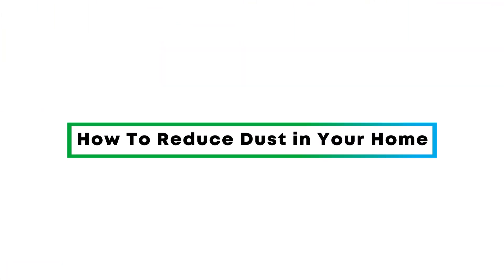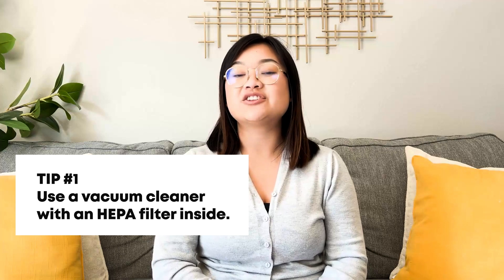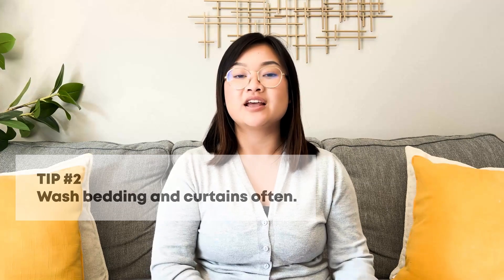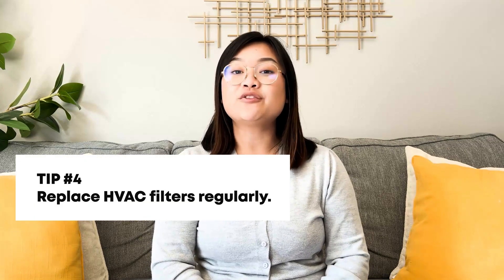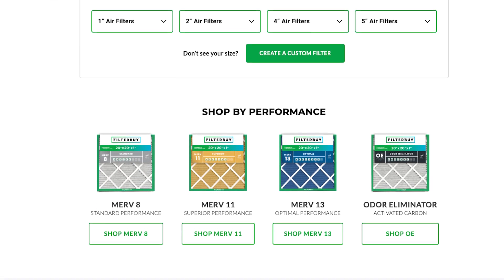Here are four easy things you can do to help reduce dust in your home. First, invest in a good vacuum cleaner with a HEPA filter — it's your best friend when it comes to dust. Second, wash your bedding and curtains often, as they can be major dust magnets. Third, keep windows closed, especially on windy days or when the pollen count is high. And fourth, our favorite: replace your HVAC filters regularly. Head over to FilterBuy.com to choose the right filter for you, made in the U.S., delivered to your door within three days.